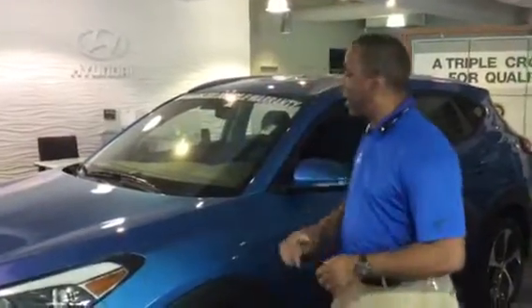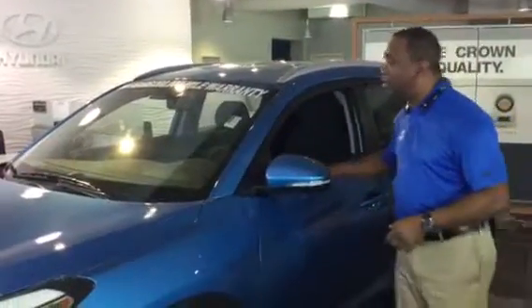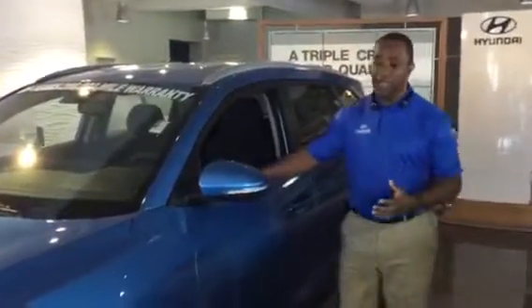This is what we call the Sport. All Tucsons come standard with engine options including a four-cylinder 1.6 turbo with 185 horsepower, a 2.0 with 164 horsepower, or this one right here — a 2.4-liter with 185 horsepower. So we have a variety of different engines.